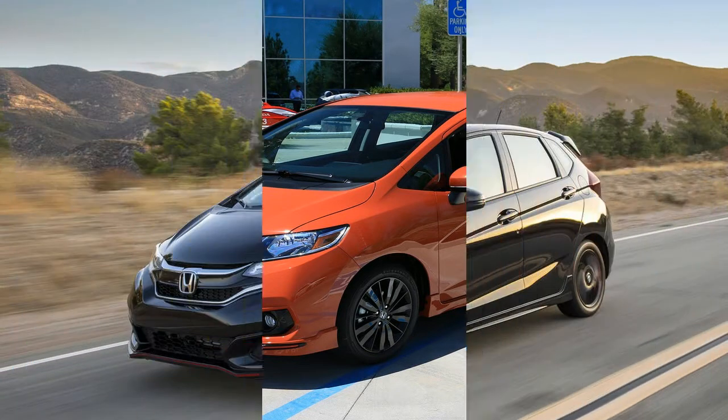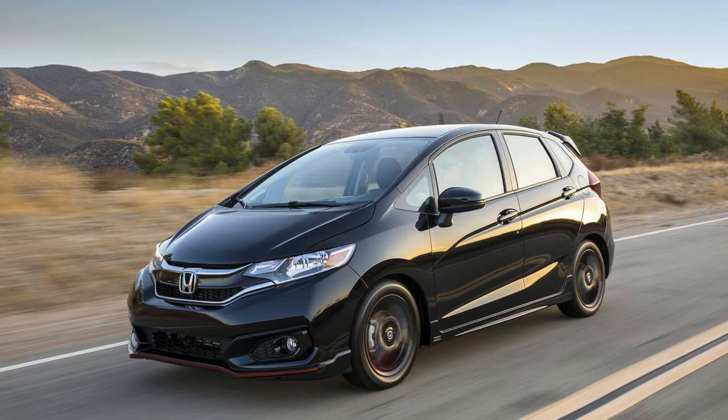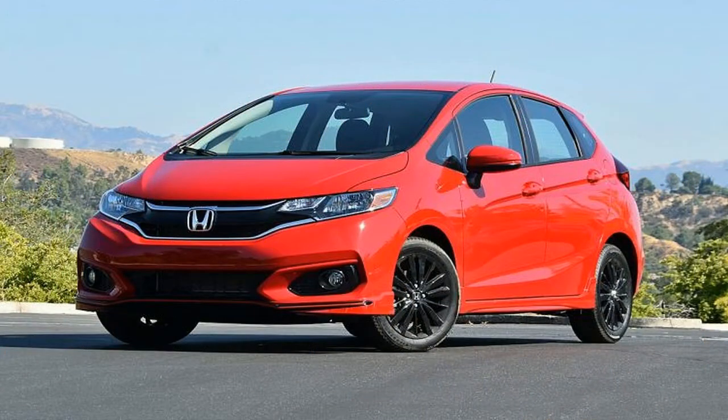Two new colors are offered: Elias Yellow and the unfortunately named Fury Orange, the latter of which appears to be the exclusive color used on the Japanese market.